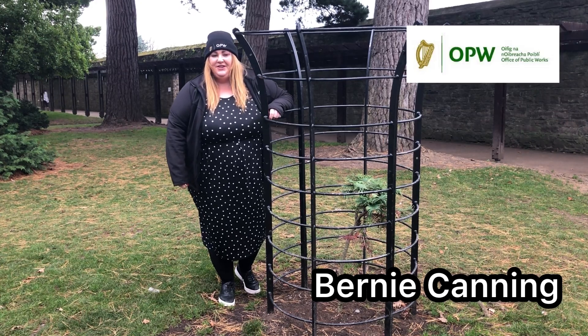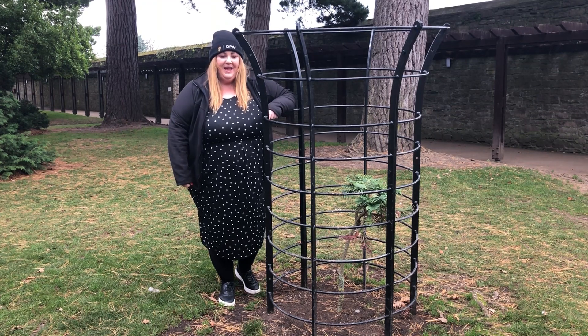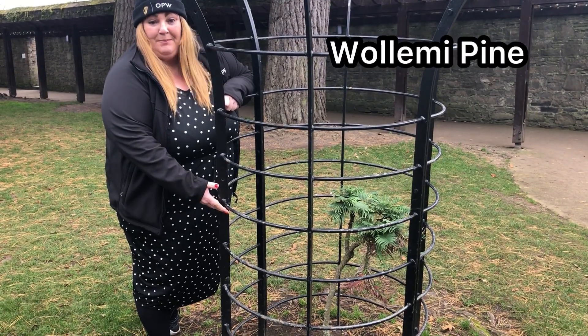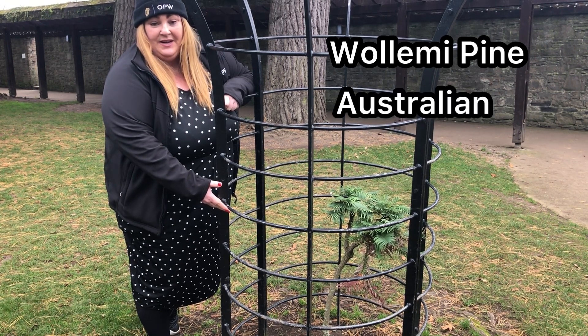Welcome to another edition of our tree trail here in the Phoenix Park. Today we're going to talk about a very rare tree we have one specimen of here in the park. Here we have our Wollemi Pine, which is normally from Australia — that's where it lives.